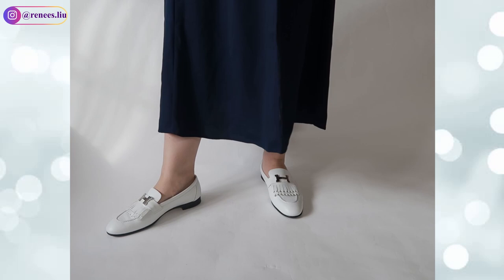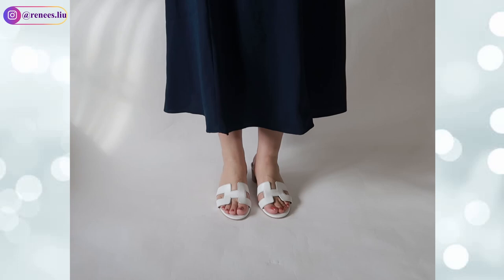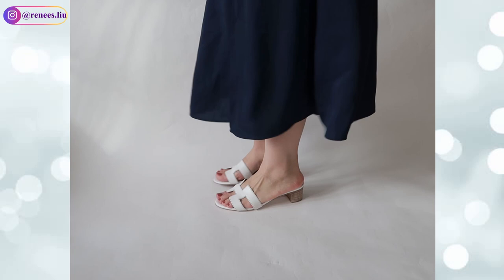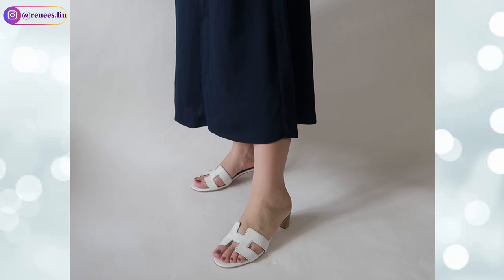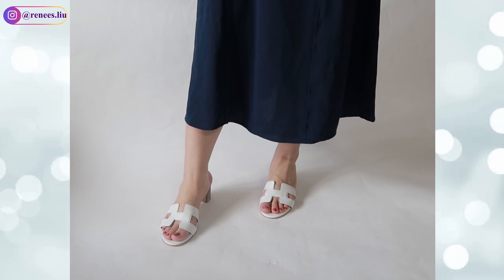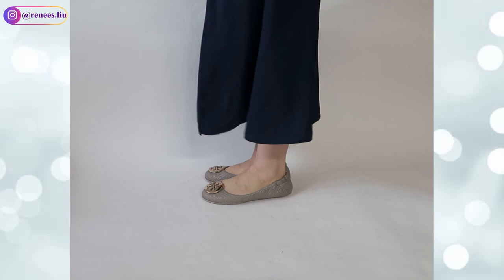The third Hermès shoe I have is the Oasis sandal in white calfskin leather with the iconic edge cutout. It has almost a two-inch heel, goes with everything, and is more elegant and elevated than a flat sandal. I got size 37.5, but I think 38 would be more comfortable since feet can swell in summer heat. For Hermès sandals I'd say it's okay to size up half a size.